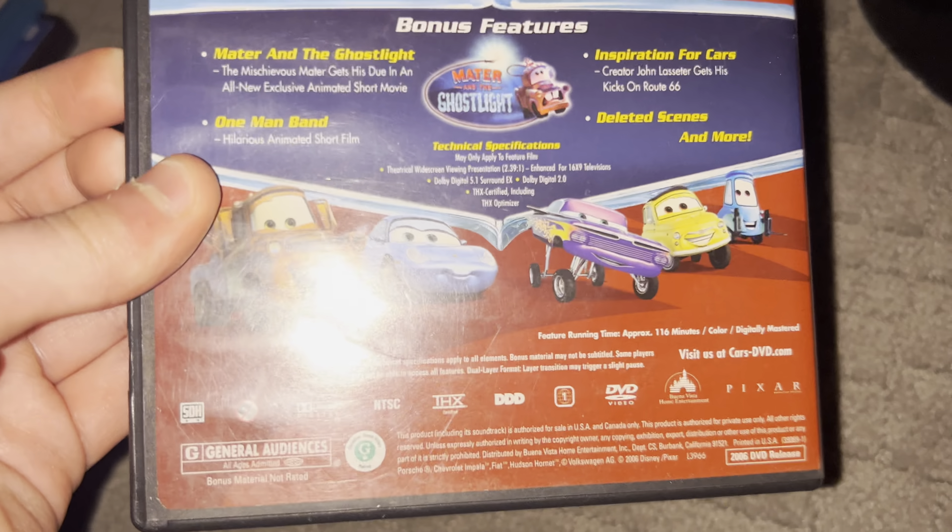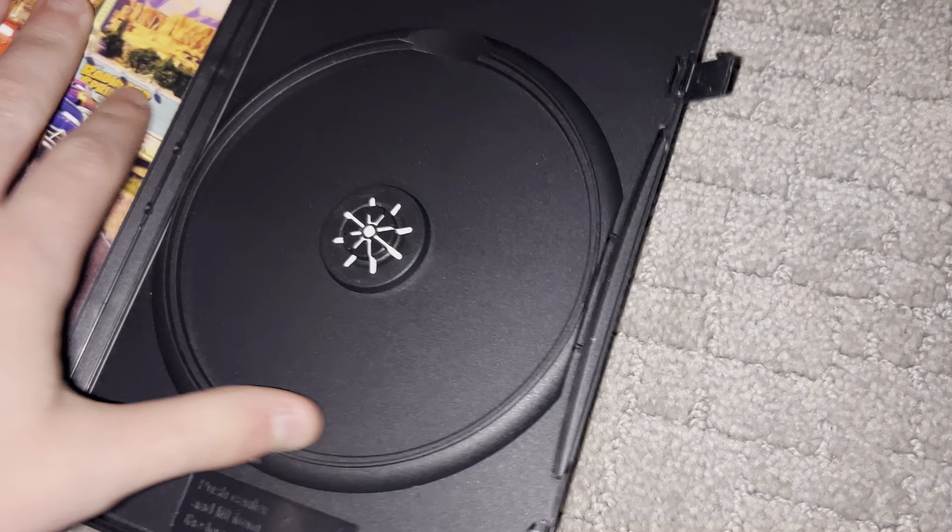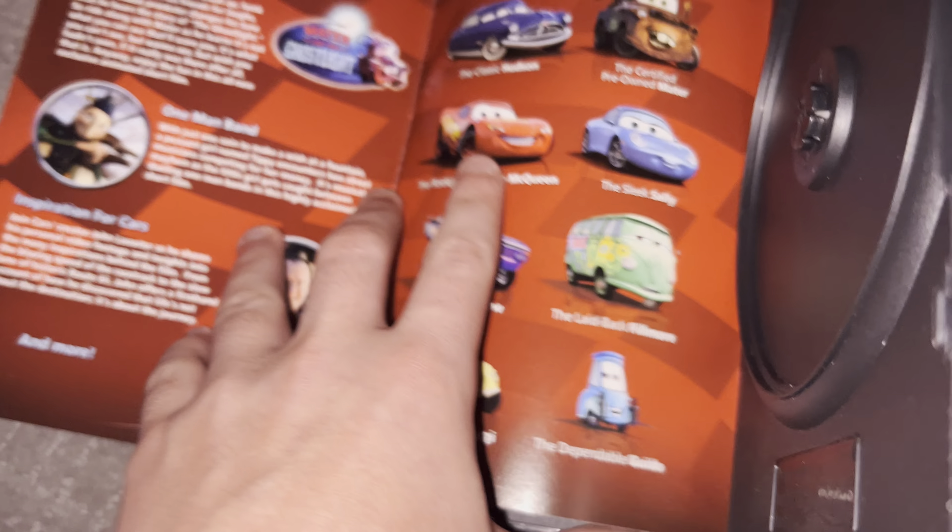Except these Cars. This one is unfortunately gone, but here's the DVD guide.